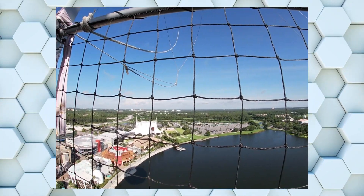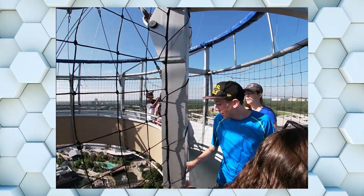We're about halfway up. Halfway? That's great. Only halfway. What?